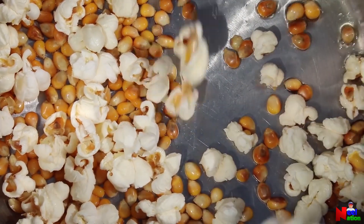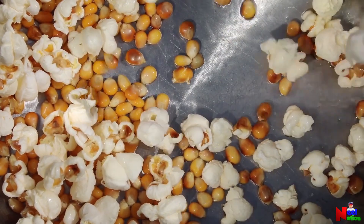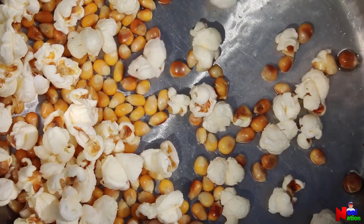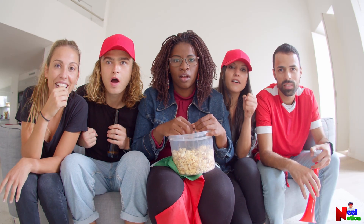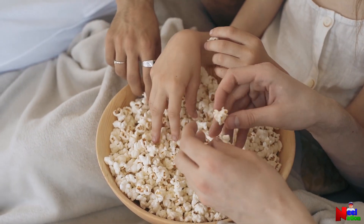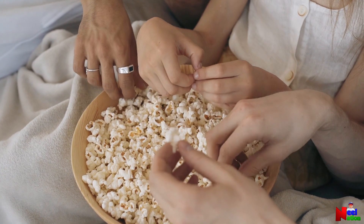A popcorn kernel must contain just the right amount of water inside it. Too much or too little water will prevent the kernel from popping. Look at those popcorn kernels popping — doesn't it look delicious? Making popcorn is fun, and eating it is even better.